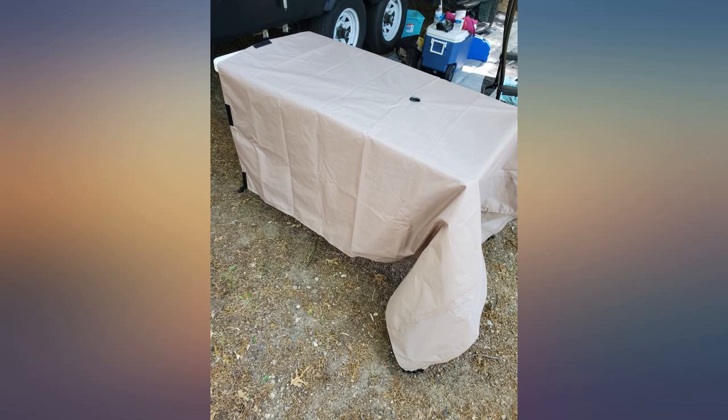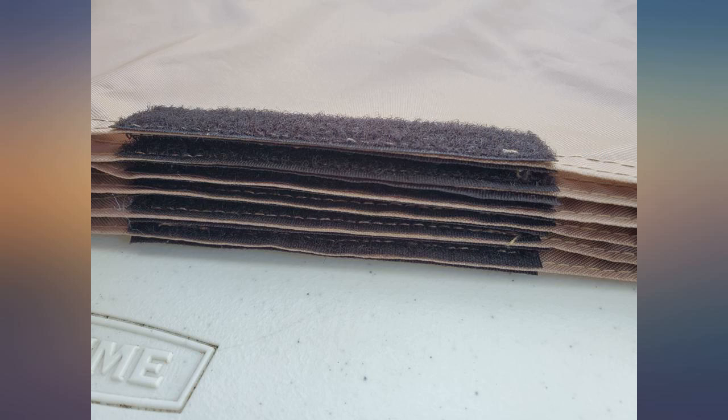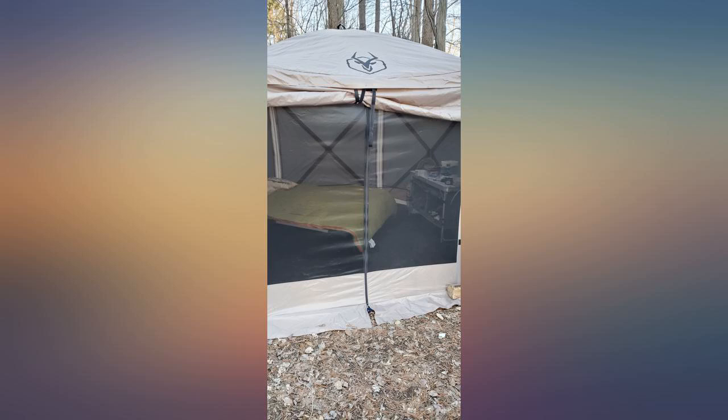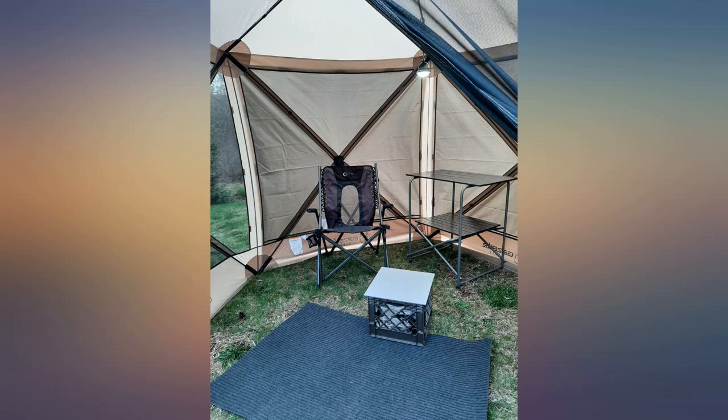This is great to have on our RV trips and we get people at campgrounds asking where we got it. It is doable for one person to set up, but is much easier when you have two people. It has held up well with heavy winds and rain. The only complaint may be that airflow is restricted to some degree, but that helps keep the bugs out. Overall glad we purchased this.